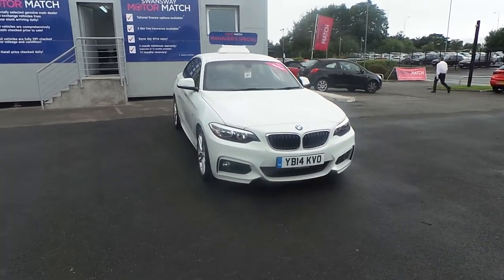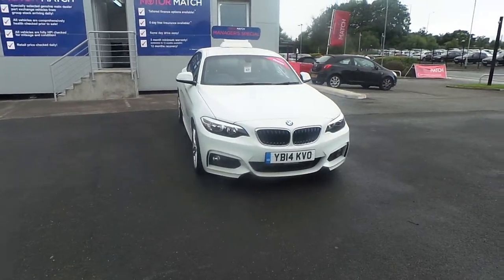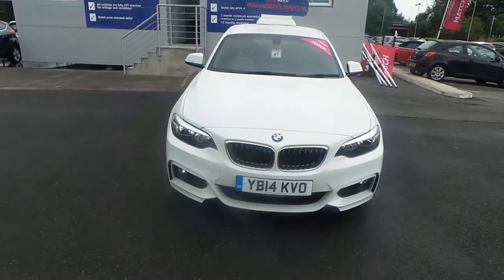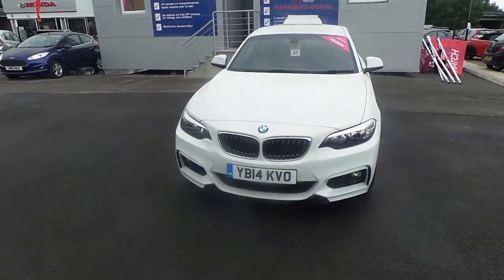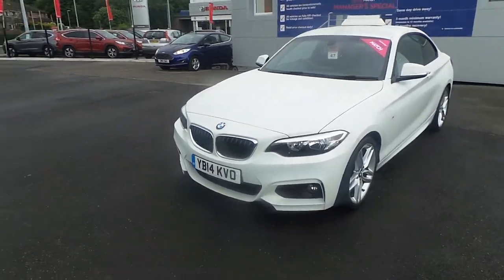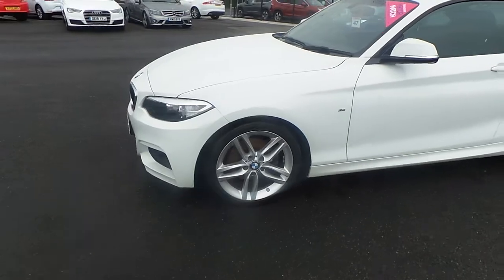Hello and welcome to Honda Rochdale Motor Match. Today we have a 14 plate 220D M Sport for you, finished in white metallic, equipped with front fog lights, daytime runners, LED headlights, along with the M Sport wheels.